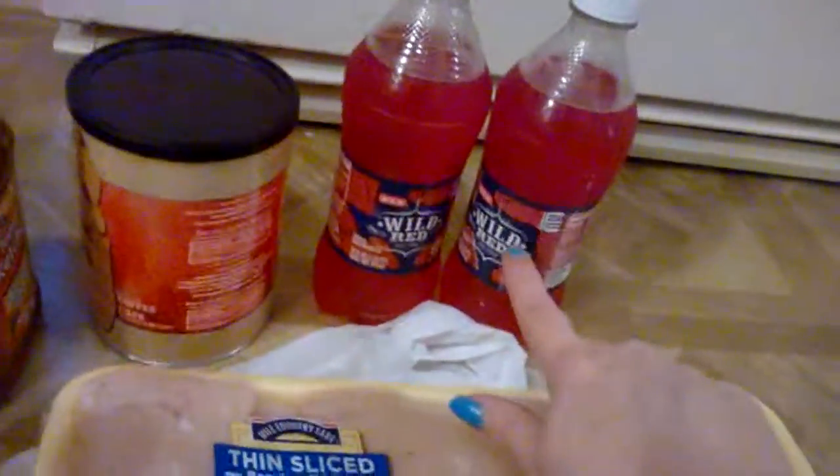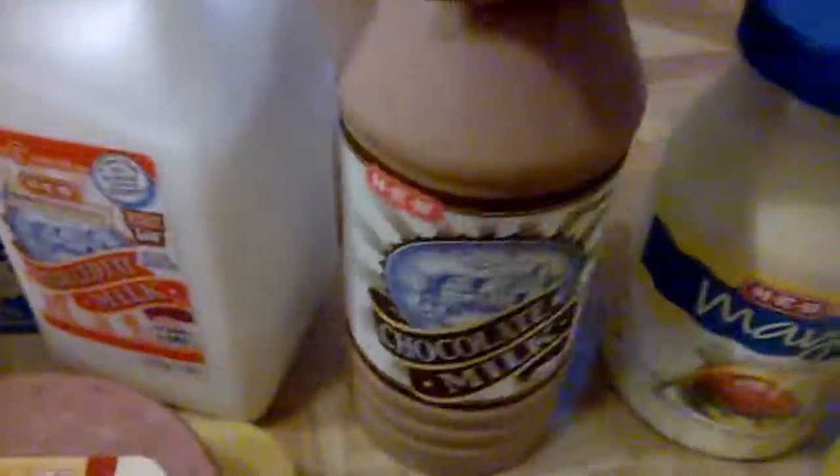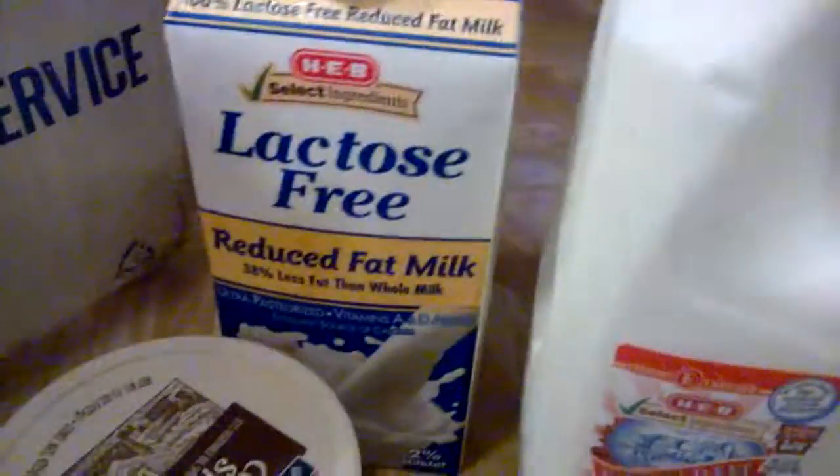He got a bag of chicken nuggets, and then we got two pounds of thin-sliced chicken breast. We did get two 20-ounce sodas. I got some classic roast coffee, ketchup, mustard, and mayonnaise. I got a package — two cups of mild cheddar finely shredded cheese and a thing of pre-shredded lettuce, a can of pork and beans, and a chocolate milk.